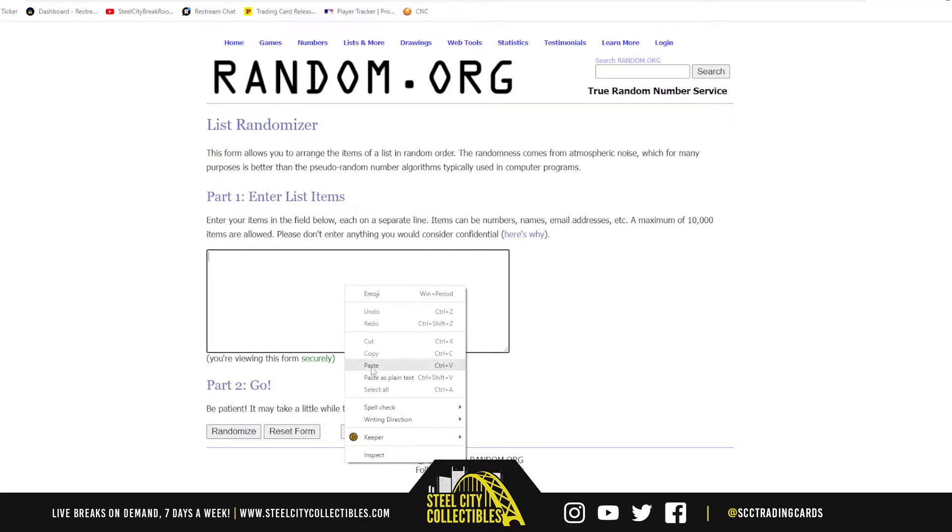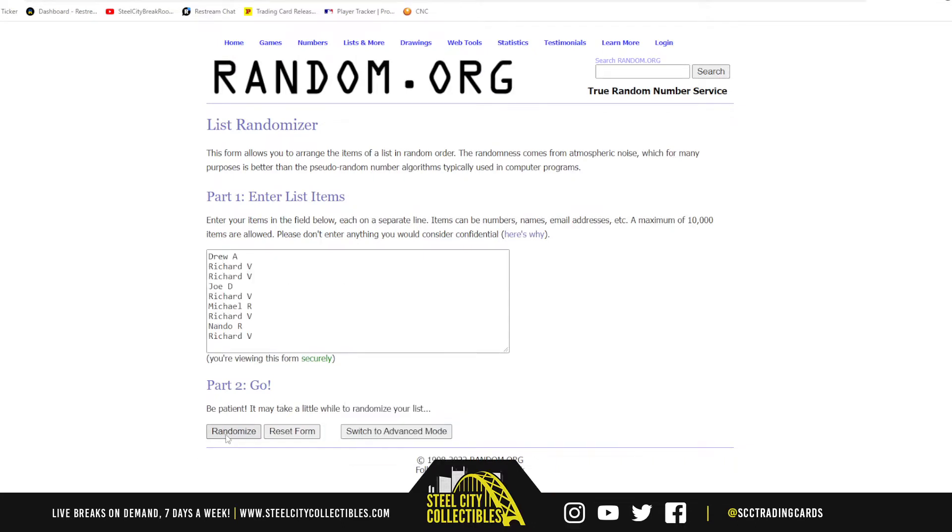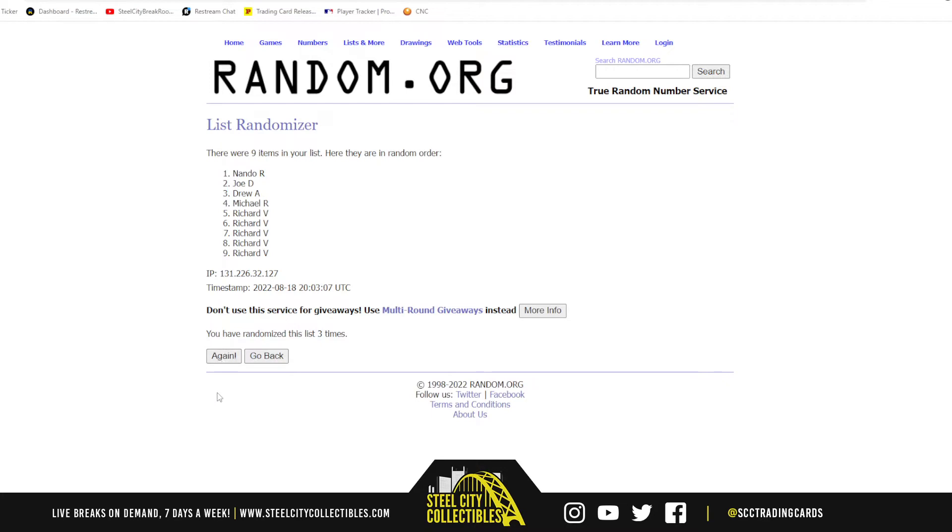And there are the 9 names — Richard at the top, and with the bottom 3.